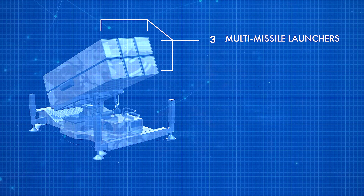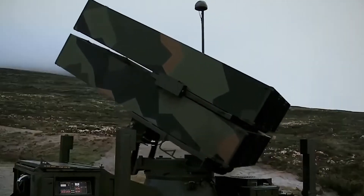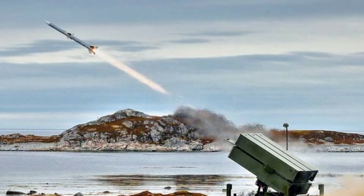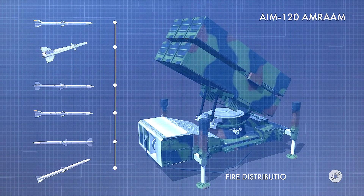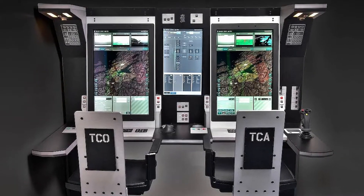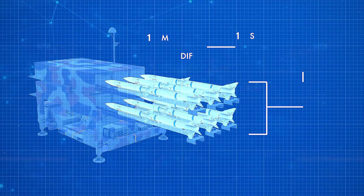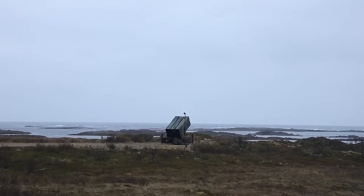NASAMS has three multi-missile launchers. Each of these launchers is capable of holding up to six missiles that are ready to fire. Despite the fact that all of the missiles are mounted on the same launch rail inside these canisters, they have been designed with different characteristics to deal with a range of threats. The launcher carries a maximum of six AIM-120 AMRAAM missiles and is connected to the Fire Distribution Center, or FDC, which is a command post that can be communicated through radio or field wire, with a 16-mile or 25-kilometer maximum range between the center and the launcher. The launcher is capable of firing all six missiles in only six seconds against six different targets simultaneously, which is a huge reason why the system is so effective.